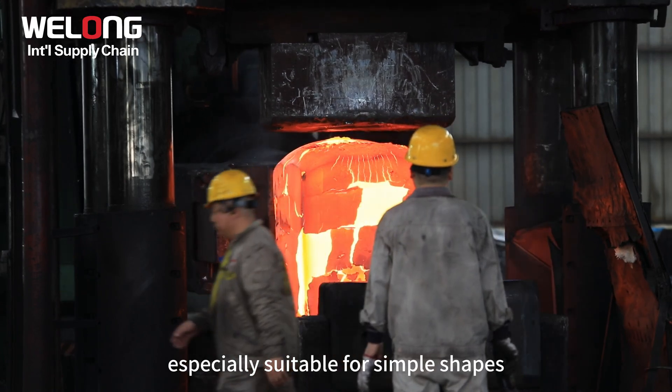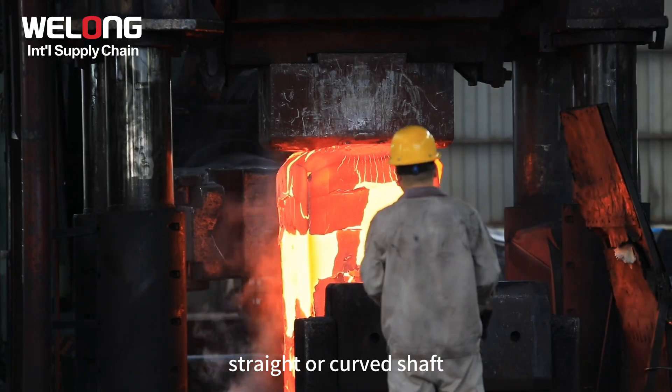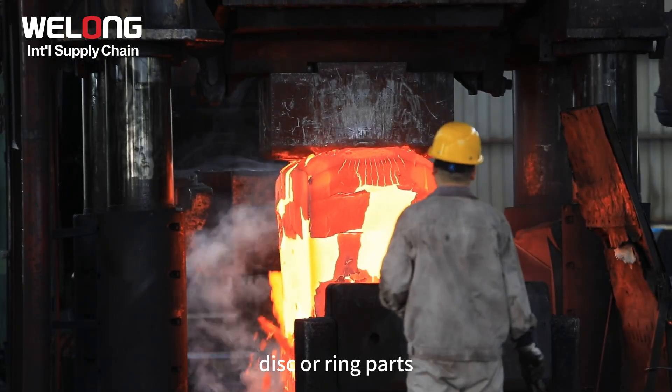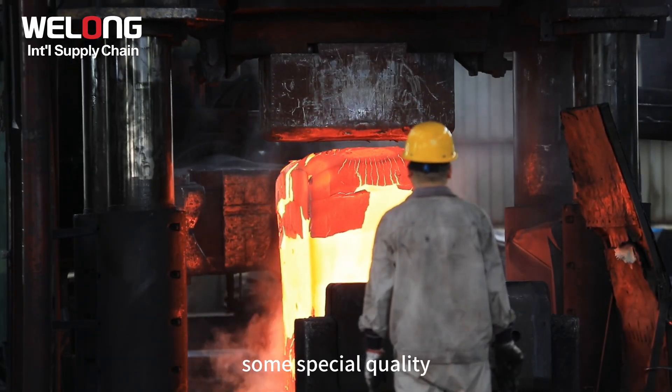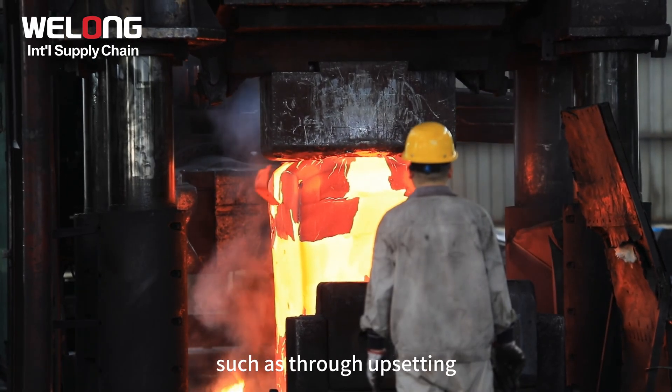It is especially suitable for simple shapes, small cross-section changes, and parts where the spindle is a smooth straight or curved shaft, disc, or ring. Some special quality torsion requirements can also be met by the process of free-forging, such as through-upsetting, which can improve the quality of raw materials.